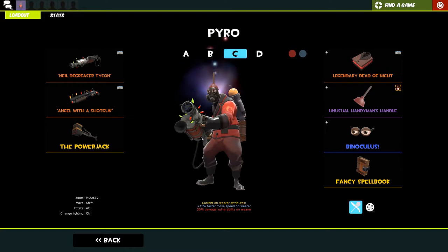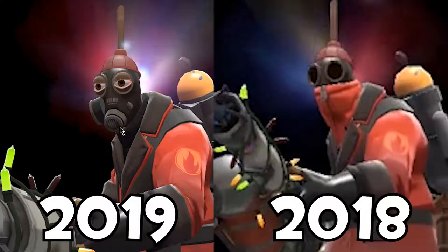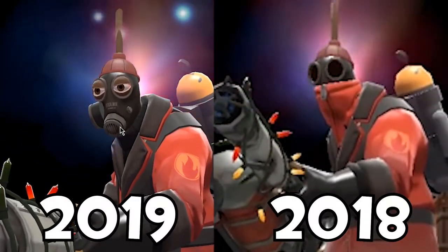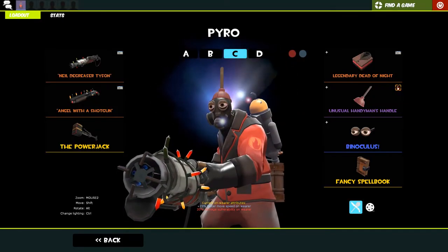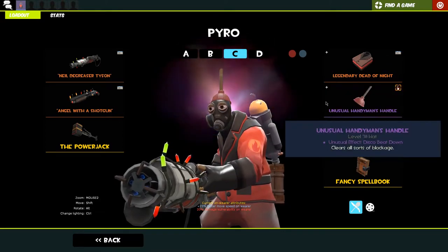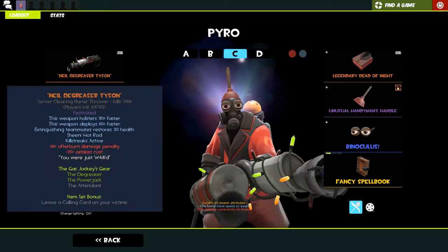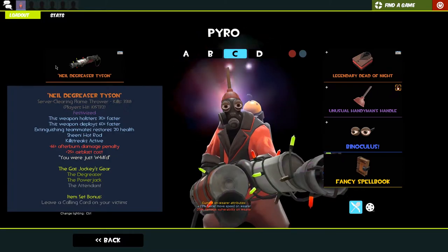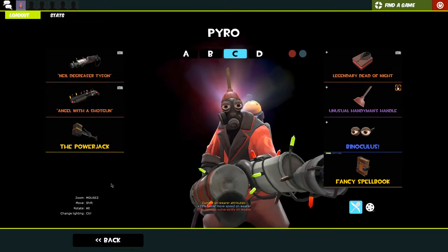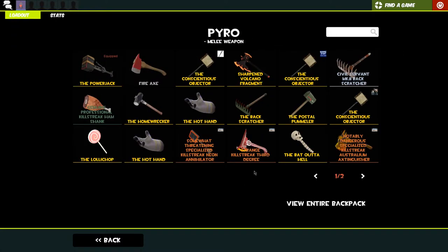This is my main Pyro loadout - it has changed since last year. I've done away with the cute suit in favor of the binoculus because I love that cosmetic so much. We're rocking a legendary dead of night - my favorite strange cosmetic that I own - an unusual handyman's handle, and then the binoculus, because they're like the best cosmetic in the game. Then my degreaser - 105,000 kills, amazing - festive shotgun, and the power jack. The power jack does switch out to either an australium flamethrower or a neon annihilator.